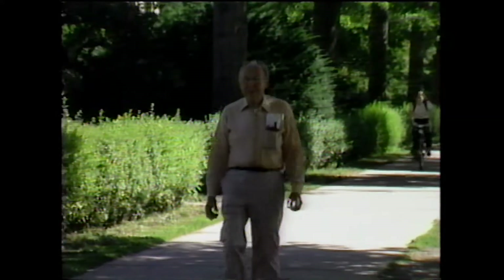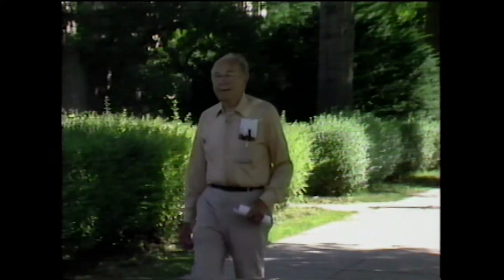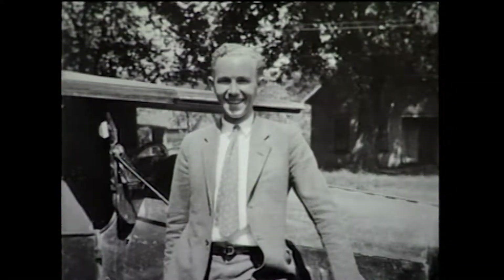It seems like yesterday that I came over here in 1926 to look over MIT. I had been working in Schenectady, New York at the General Electric Company and was admitted as a graduate student in electrical engineering to work on motors.